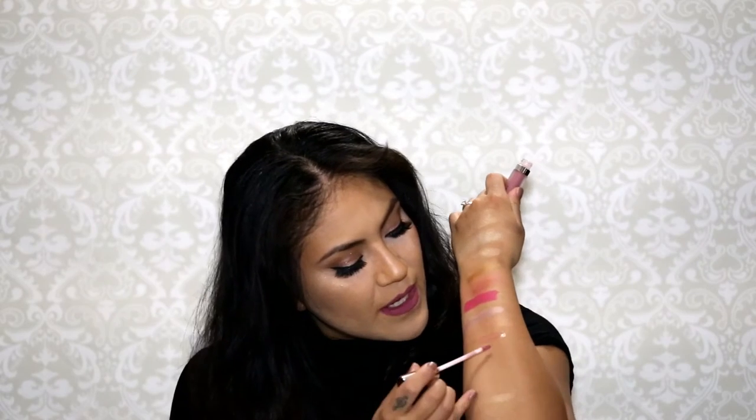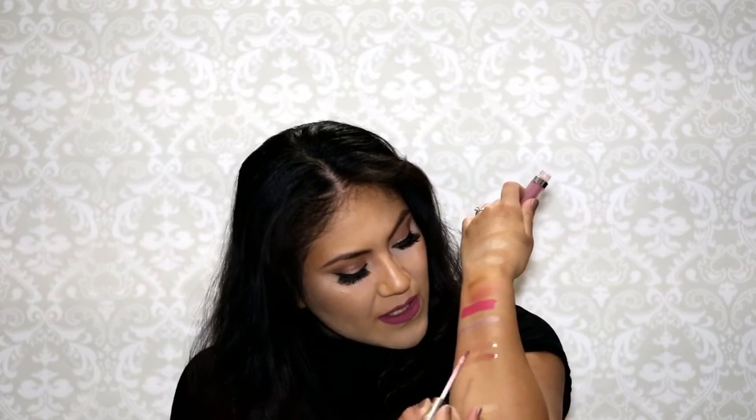I have this Buxom Plumping Lip Gloss — anything with plumping I'm totally down for because my lips are super tiny and I love a good plump. I got it in the shade 'Dolly.' The packaging is pretty cute, but I don't like the smell of it. It's like a pretty pinky shade.